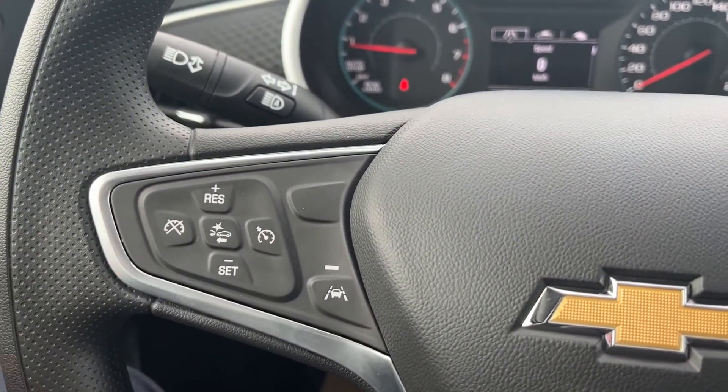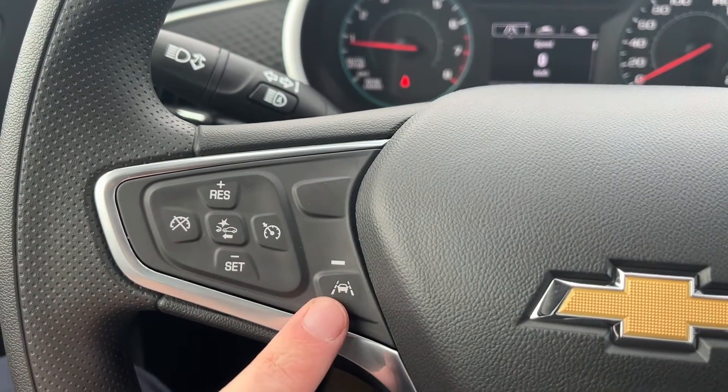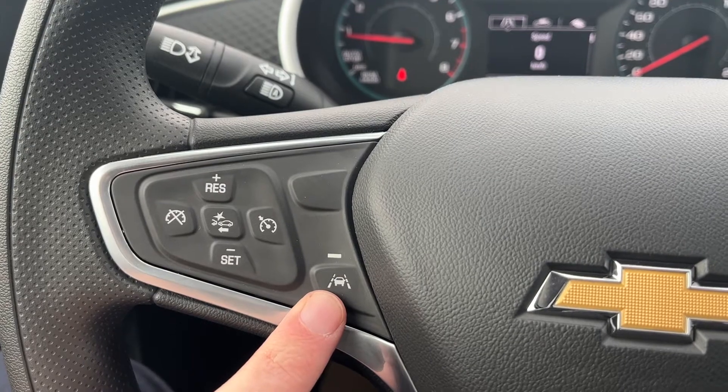Moving down to the left hand side of the steering wheel, we have our cruise settings with our forward collision alert in the center. Our lane keep assist with departure warning is on the right of it. On the back we have our audio controls.